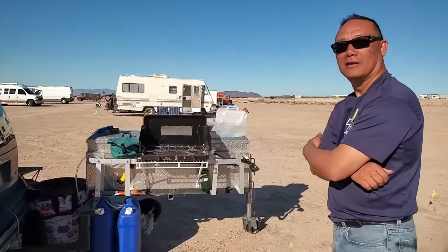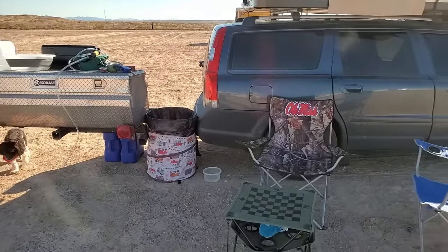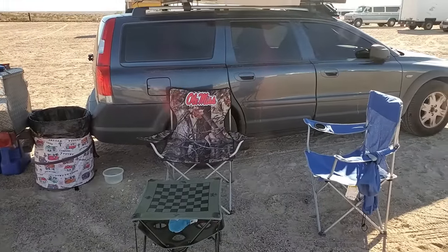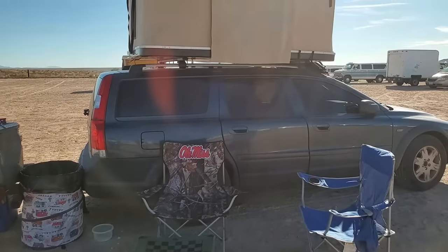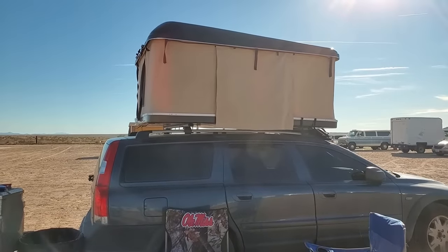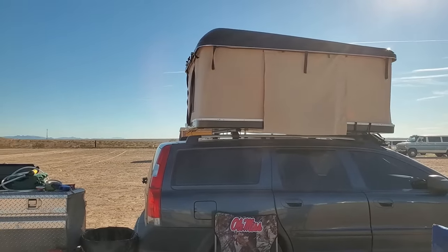Henry, thank you so much for sharing your system with us. I think this is one I would really gladly emulate. And you probably get pretty good gas mileage with the Volvo. I do — I get about 22, 23. Wow. And with the tent off, I'm probably a mile difference — maybe a mile per gallon loss. Super. As those of us getting between seven and 15 miles per gallon, that's only a dream.